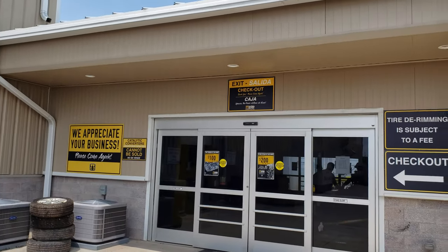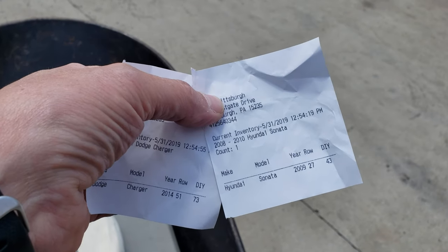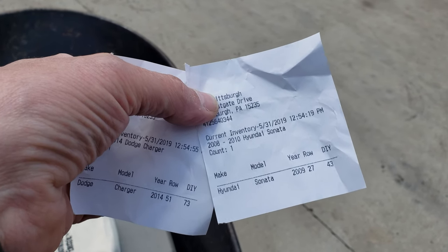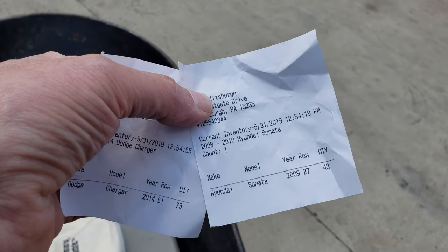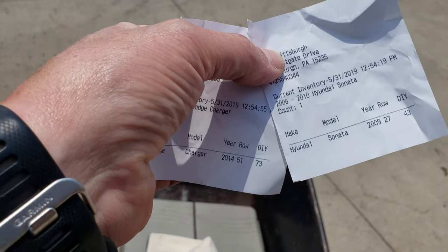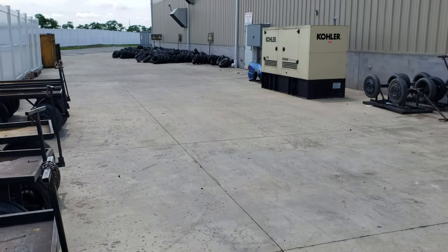I'm at U-Pull and Pay in Penn Hills. I'm looking for a third brake light for my Charger and a wiring harness for a fuel pump for Warren's Sonata. So you print these out and it tells you row 27, car 43. So we'll start there and make our way to the yard.